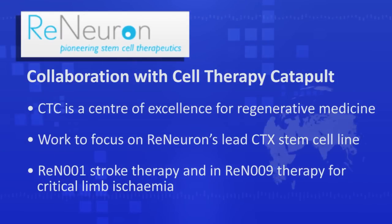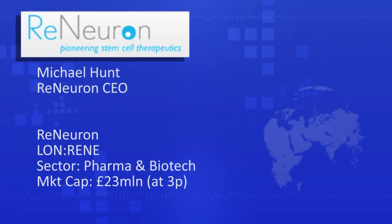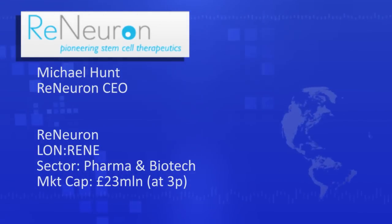Well, the Cell Therapy Catapult was established very recently, and it's a government-backed organization with a remit to promote and build a flourishing UK-based cell therapy industry. We regard ourselves as a pure stem cell therapy business, fitting quite comfortably within the sights of what the Catapult is trying to achieve. So we've established a collaboration with them to accelerate certain aspects of our cell manufacturing technologies — to leverage some of the resources that the Catapult can bring to bear, which we couldn't do ourselves, or at least not as quickly.